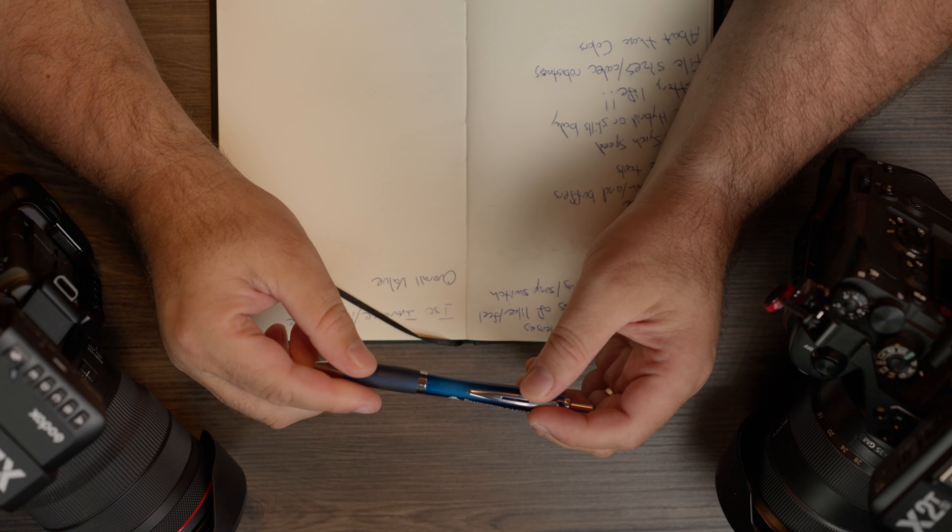Overall value: this is a tough one. The Alpha One is, in my opinion, the best stills camera ever created — full stop. Its capabilities are insane. It's a $6,500 camera body. Is it a better value than the R5? I don't think so. For what I do, the R5 is 90% of what the A1 is at half the price.